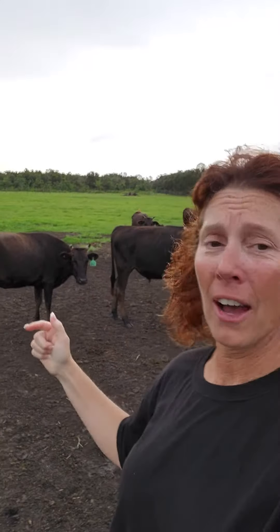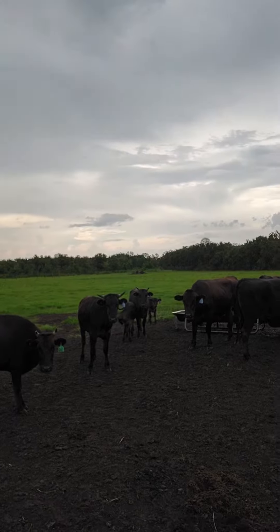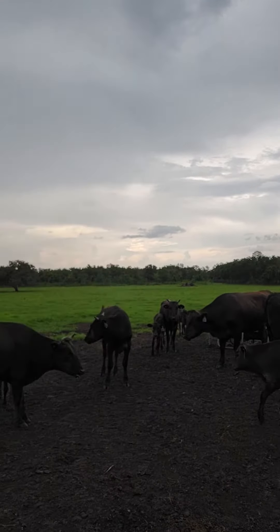Hey y'all, Farmer Nicole here and I am out in our Wagyu pasture. I have talked to you guys about the fact that we are bringing to you a special boutique farming opportunity with our reserve group of Wagyu beef and so this is what we have. Now it is doing a little bit of that Florida rain out here but I wanted to give you a chance to see the collection.